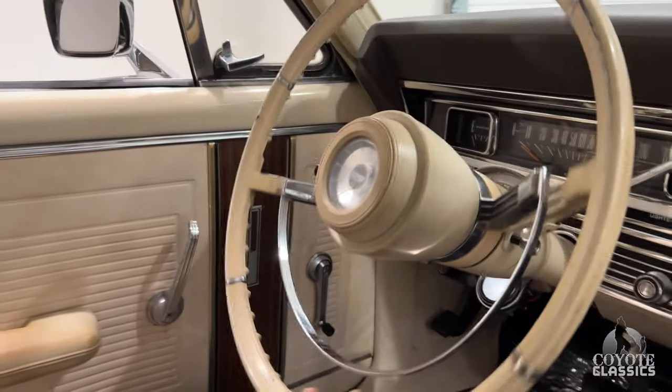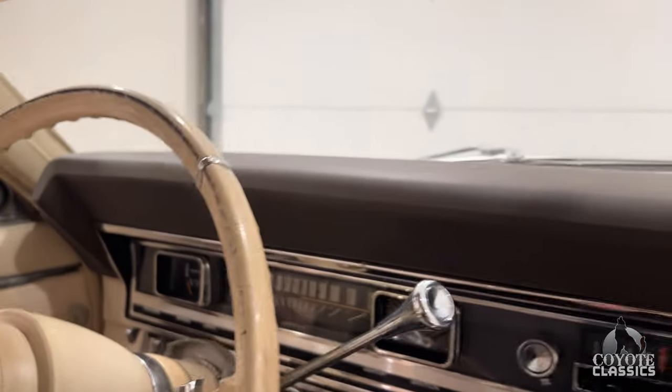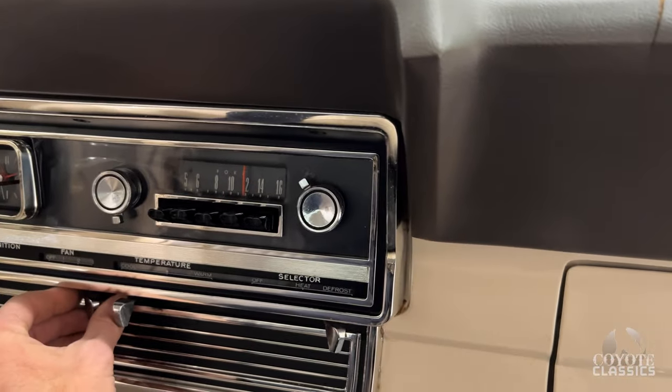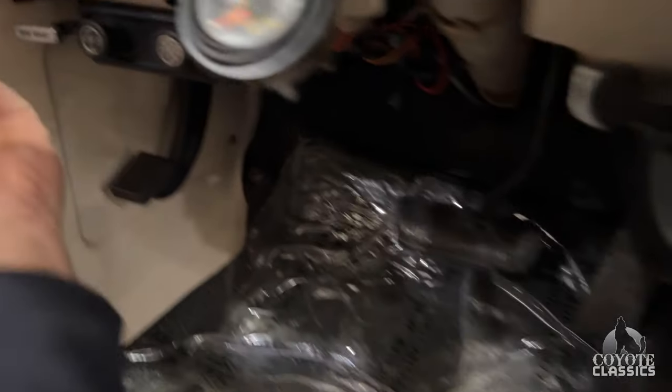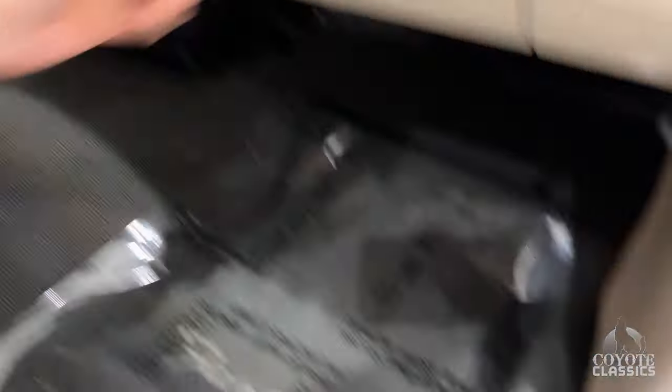We have a crack here by the speaker, but other than that this is all original. Steering wheel is in good shape. It shows 56,111 miles on it right now. Gas gauge works as well — it comes right up, just turn the key on. Radio does not work, but the clock does — you can see it working right here. Heater fan works, wipers working. It's got air conditioning down here that works as well. Temperature gauge is there, and it does have a manual choke — well, we did put a manual choke on it. It came in without one.